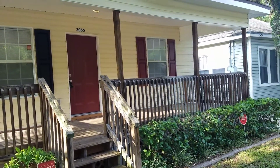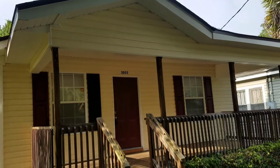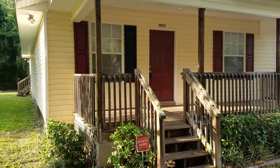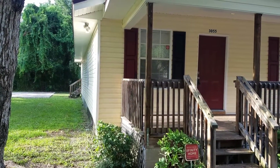Hey everyone, this is Danny with JWB. I'm at 3055 Phyllis — this is a property turn that we just completed. This home is a four bedroom, two bath, and it's also got a second driveway on the backside of the home.